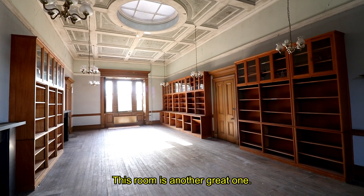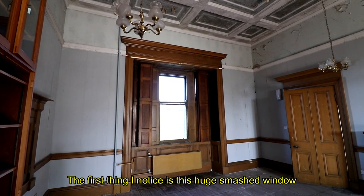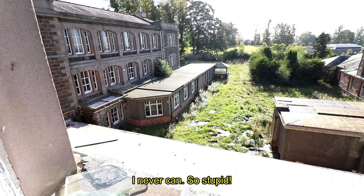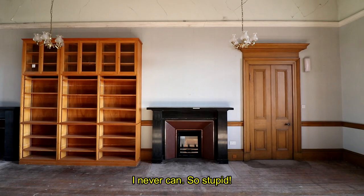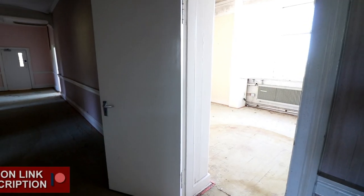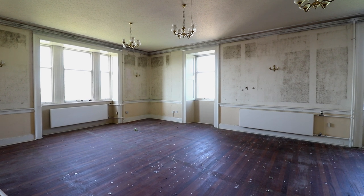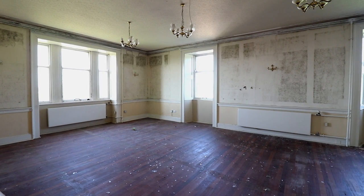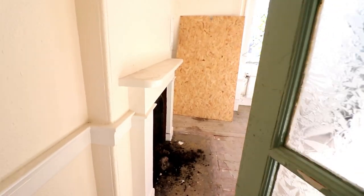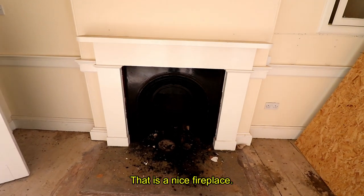This room is another great one, but the first thing I notice is this huge smashed window. I just can't understand why someone would do that — I never can. It's so stupid. It's a nice fireplace though.